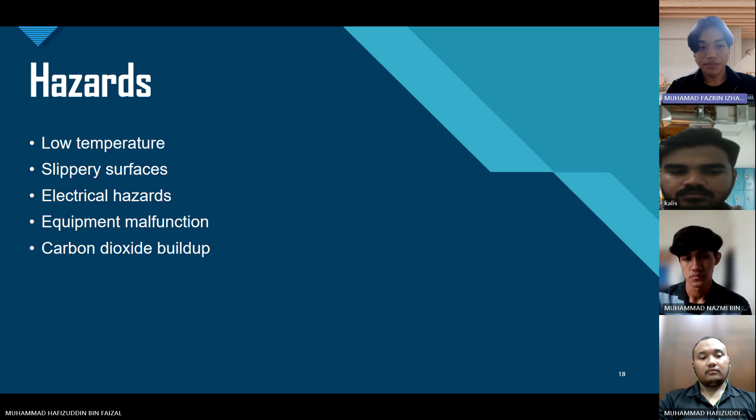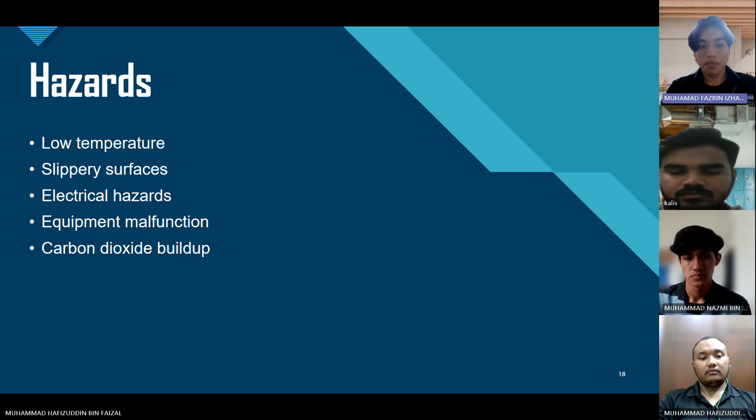In conclusion, the frozen meat cold room maintains a consistently low temperature, typically below negative 18 degrees Celsius, to ensure the preservation of meat products. The controlled temperature helps preserve the quality of frozen meat by preventing bacterial growth and slowing down enzymatic reactions that can lead to deterioration. Efficient insulation and refrigeration systems in cold rooms are essential for minimizing energy consumption, contributing to cost savings and environmental sustainability. That's all from us.